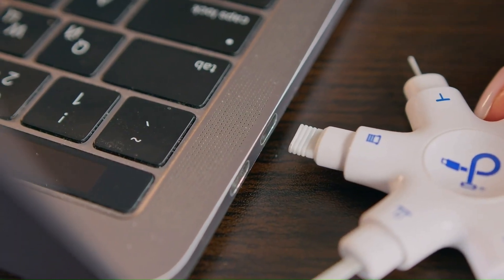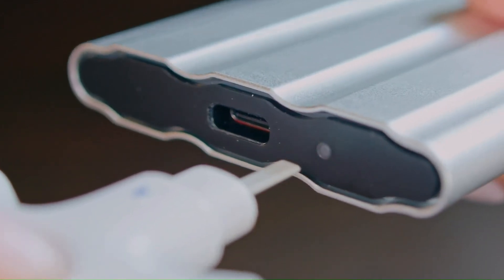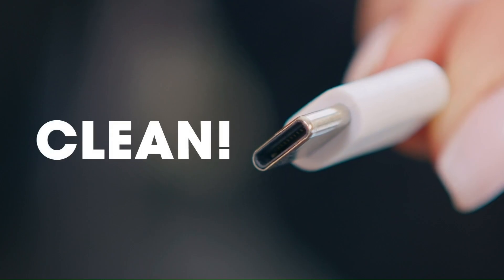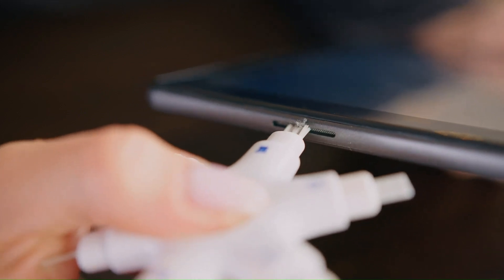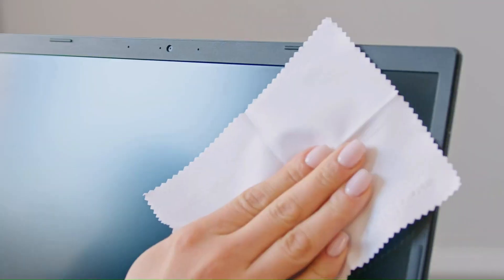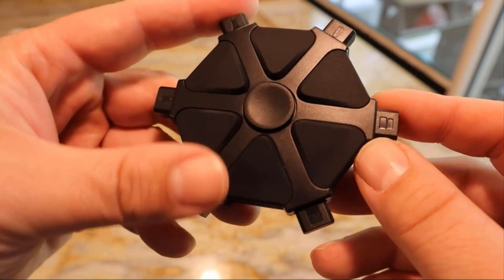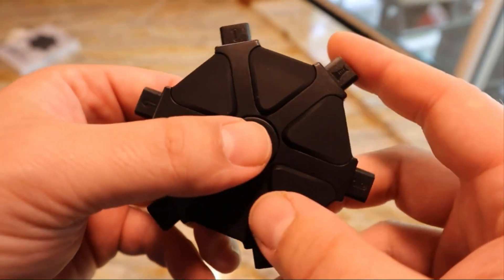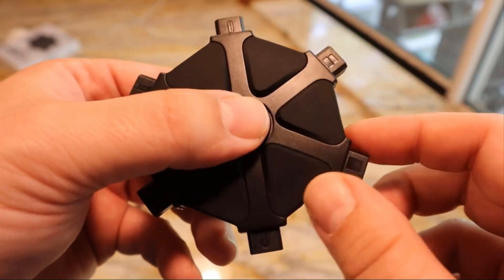Key Features — Port Pick: Removes lint, dust, and other debris from charging ports. Port Brush: Cleans deep into ports and crevices. Port Wipe: Removes dirt and grime from ports. Cable Wipe: Cleans charging cables. Cable Abrasive: Removes corrosion from charging cables. Speaker and Switch Brush: Cleans speaker grills and switch contacts. Connectivity and Cleaning Solution: Removes dirt and grime from ports and connectors.